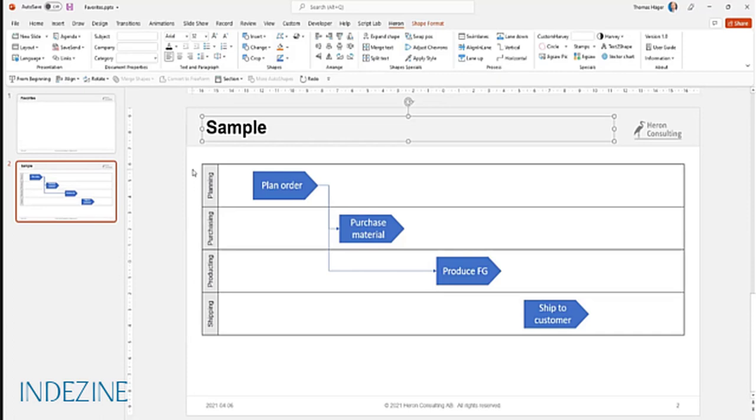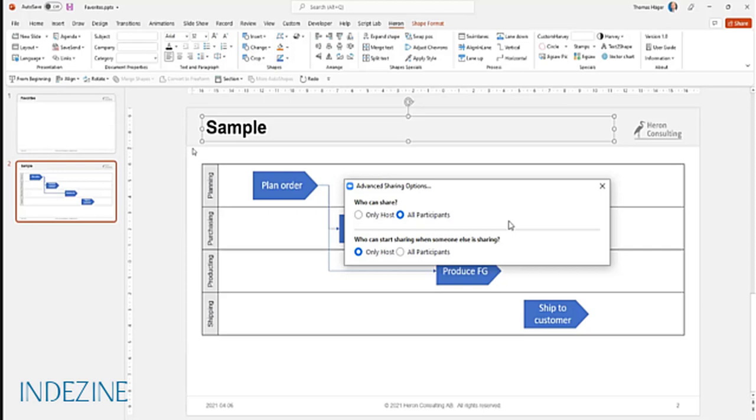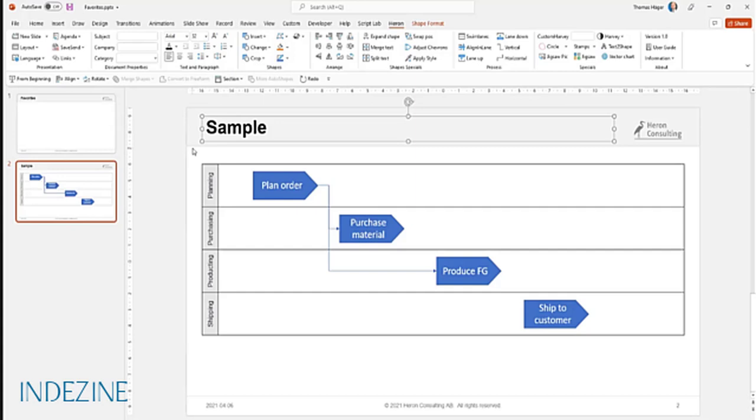How does one get this add-in, and is it really free? Head over to hereon-consulting.se - you'll find it in the top right corner of the menu. It's available for direct download. The only things you need to do are type in your email address and check the box agreeing to the terms - essentially five lines saying you won't share it with others or make money from it. For the moment, it's absolutely free and we have no way of commercializing it at this point.